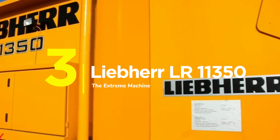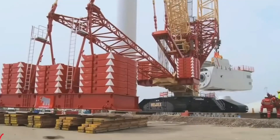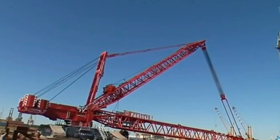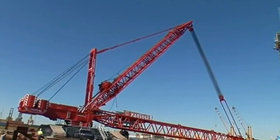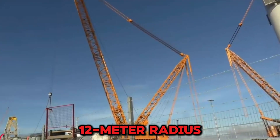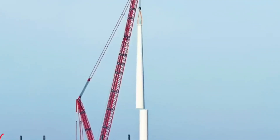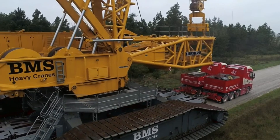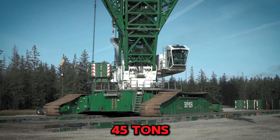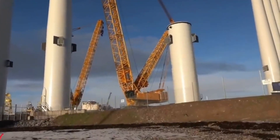Number 3: The Liebherr LR11350. Some jobs exist beyond normal limits — nuclear power plants, offshore rigs, and massive shipyards where ordinary machines break. The LR11350 lifts 1,350 tons at a 12-meter radius like it's warming up. The main boom extends 150 meters, designed for waves, wind, and the worst conditions Earth offers. Transport remains manageable: no component is wider than 3.5 meters or heavier than 45 tons, making for easier shipping, faster setup, and fewer headaches when moving this beast globally.